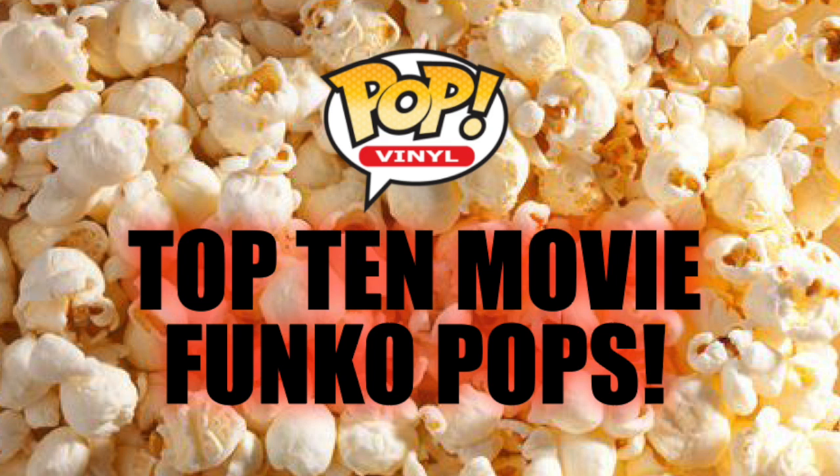So I decided to do a top 10 list, and this one was very challenging because there are a lot of movie pops. To try to whittle it down though, I'm not including Star Wars, I'm not including Marvel, I'm not including DC or Disney, because I think those are big enough to be in a category of their own, because there are so many pops in those lines. And also no Harry Potter, because I also think that is a big enough line to stand on its own and separate from just movie pops.